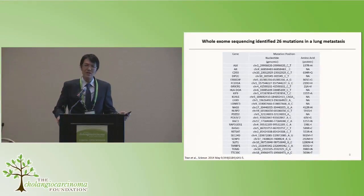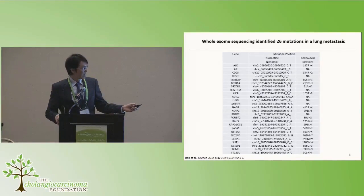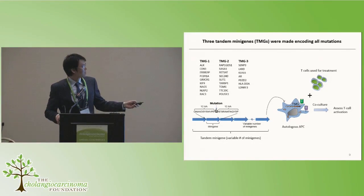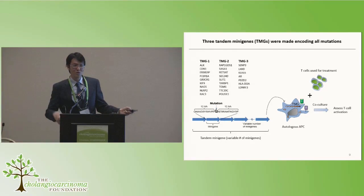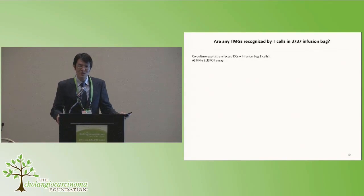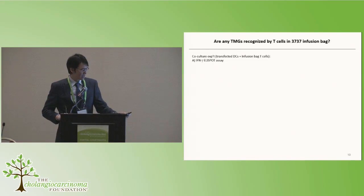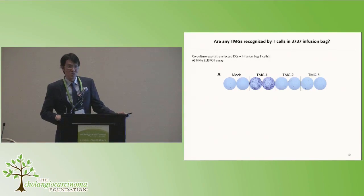After whole exome sequencing, we identified 26 mutations — a relatively low number — in the lung metastases. We encoded all these mutations in tandem minigene constructs: TMG1, TMG2, and TMG3, encoding different subsets of mutations. We introduced these into autologous dendritic cells and assessed the T-cells used for treatment via co-culture. An ELISpot assay evaluates T-cell production of cytokines — each spot represents a single T-cell that has made interferon-gamma, captured by a membrane similar to a western blot.